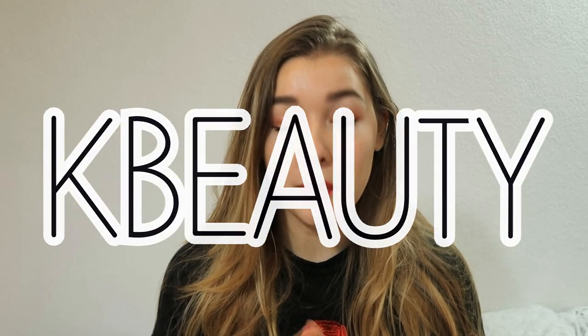What is up lovely people, it is Mei here and today I'm going to show you all the Korean beauty products I used this year. I know it's just only December but I've saved all the products I emptied out and I wanted to show them all to you and tell you which ones are my favorites, which ones I've repurchased, which ones I've used a couple times, and which ones I didn't like at all.